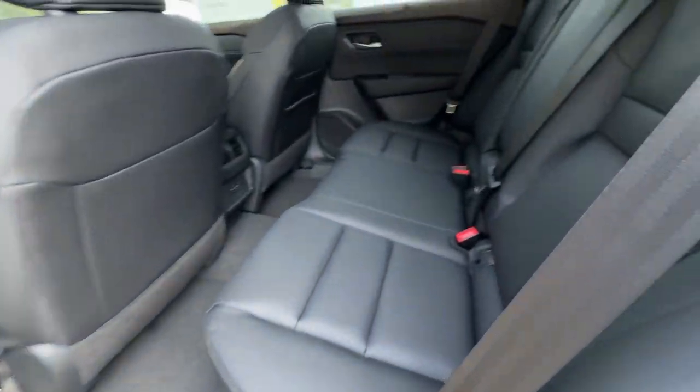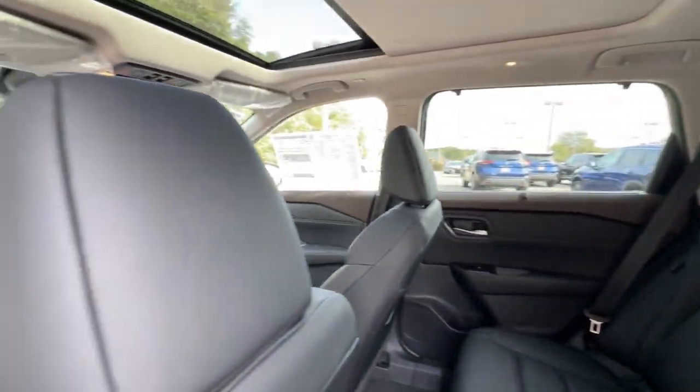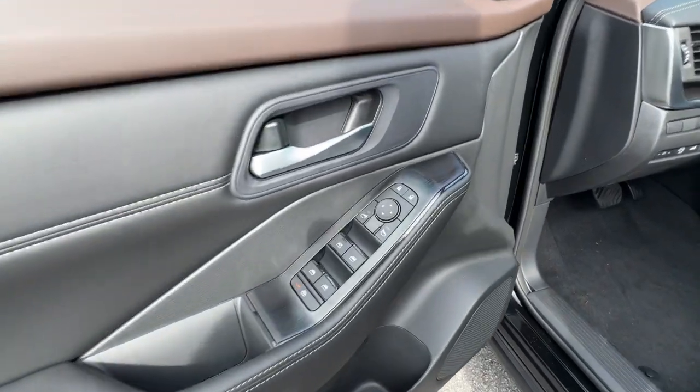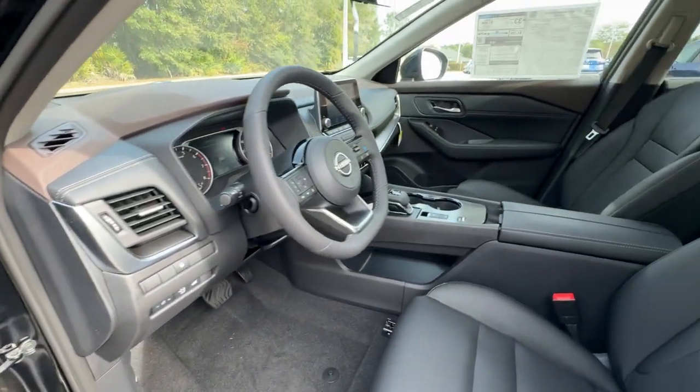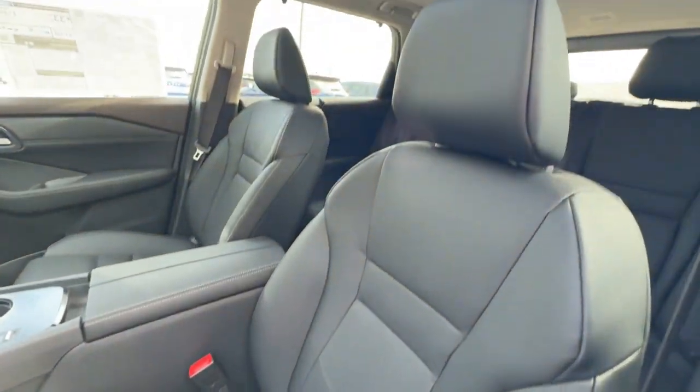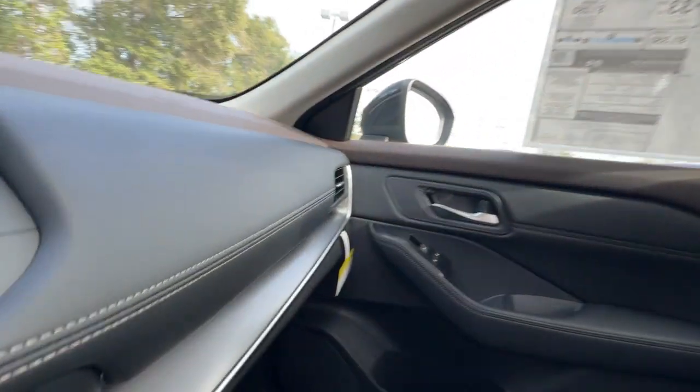These are just some of the great options this vehicle comes with: pre-collision system, intelligent auto on-off high beams, lane departure warning, keyless entry, backup camera, remote engine start, keyless start, heated mirrors, adaptive cruise control, and satellite radio.